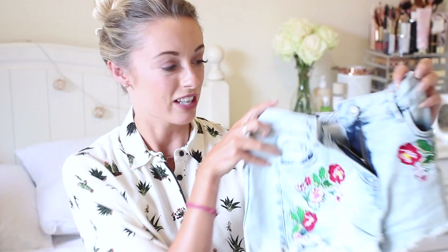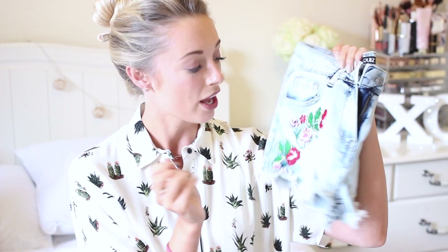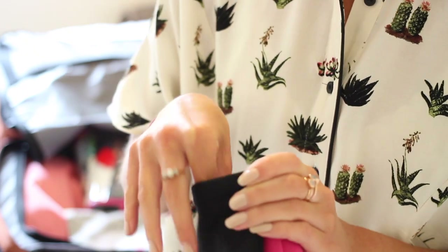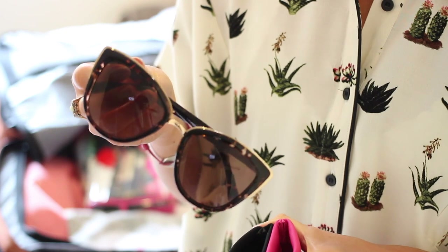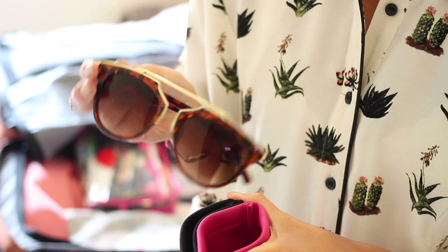Moving on to the next section of my suitcase: I've got another pair of denim shorts from Quiz Clothing with really nice embroidery on them. I'm also taking two pairs of sunglasses — a cheaper pair from Ki Australia that I wear all the time and sit nicely on my head, and a pair from River Island which are dupes of Dior sunglasses. If I'm on the beach and don't want to risk my good ones, I'll wear the River Island pair.